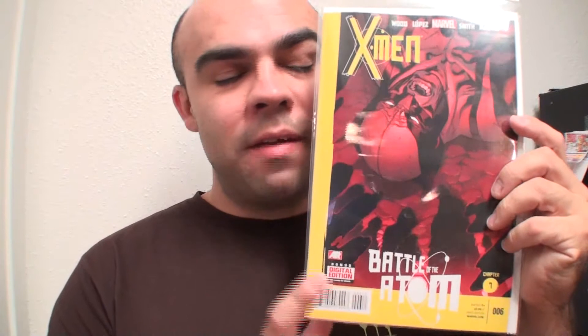Next I got X-Men number 6, Battle of the Atom Part Seven. Very good story arc, although it's been a little bit redundant with all the time traveling. Now we have like three or four different X-Men teams and to be honest, the last issue kind of dumbed down my rating on the story arc because there's just too much time traveling going on — it can be a little confusing, you can get a little lost. They need to just carry on with the story because it's starting to get a little boring.